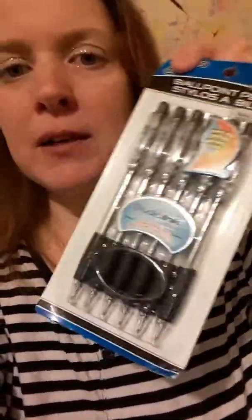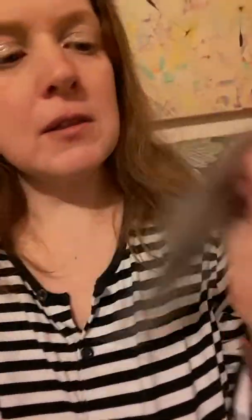I needed some pens — I got black ballpoint pens this time. I also got some Palmolive dish soap; I'm almost out. It's quite a large bottle, so I definitely needed that.